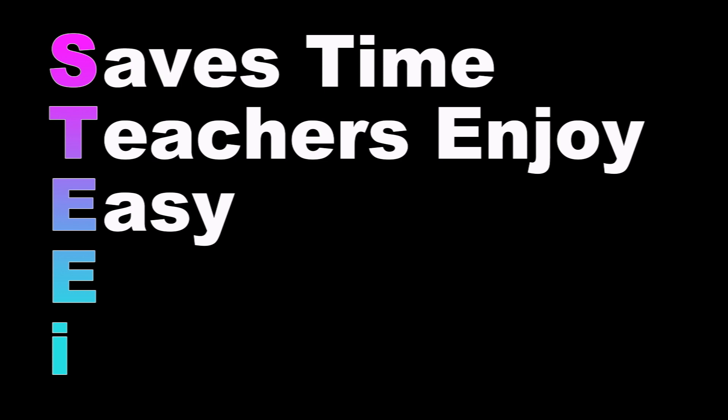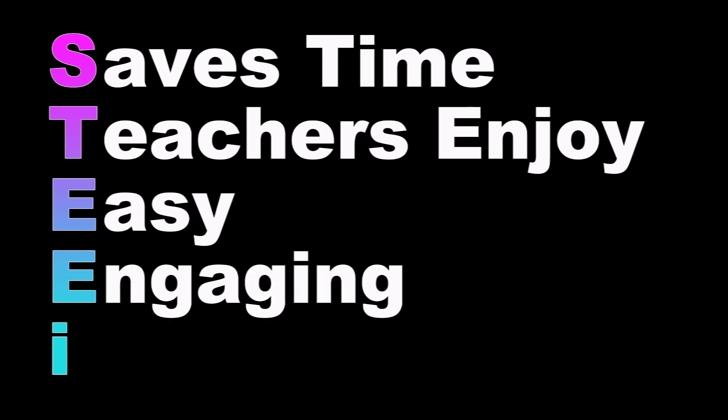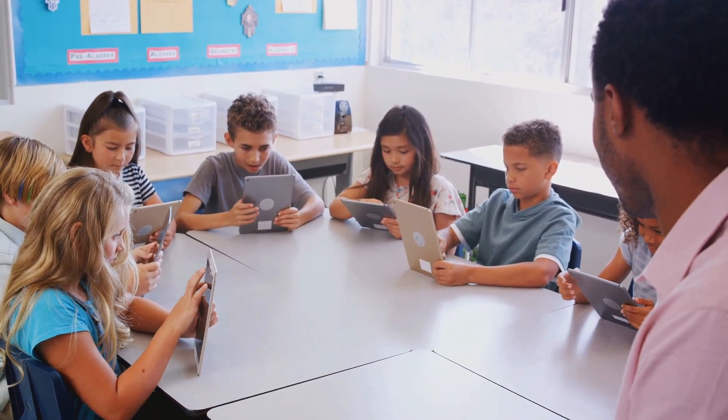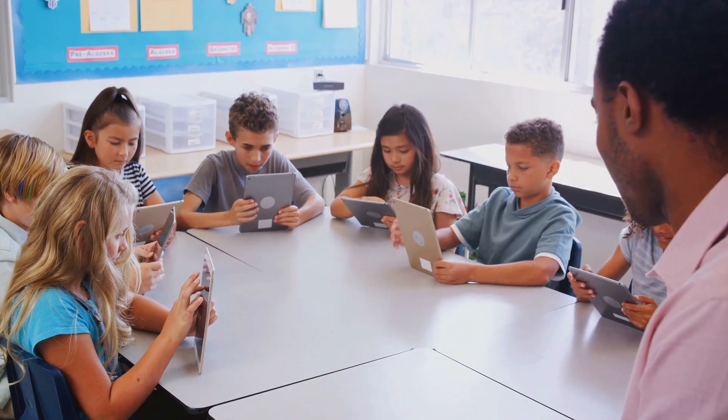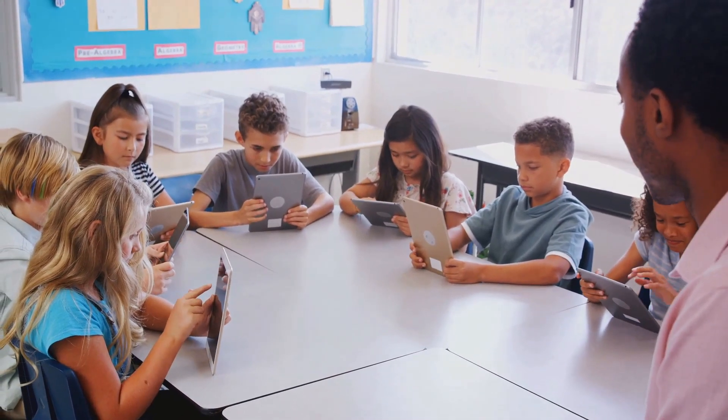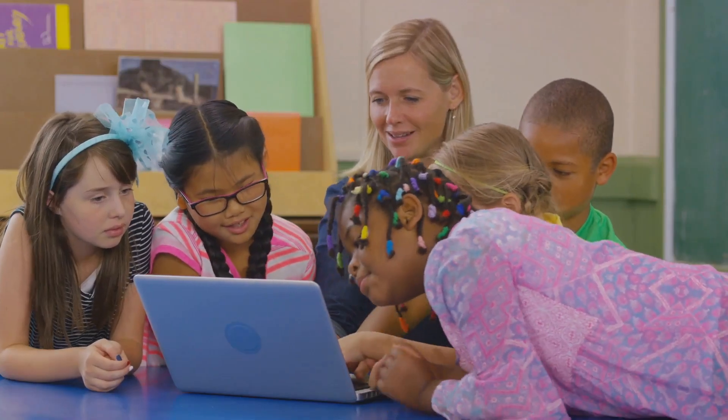The fourth criterion is Engaging. The app should engage students and they should enjoy it. Learning is best when it's fun. An engaging app can transform a mundane lesson into an exciting adventure, sparking curiosity and fostering a love for learning.